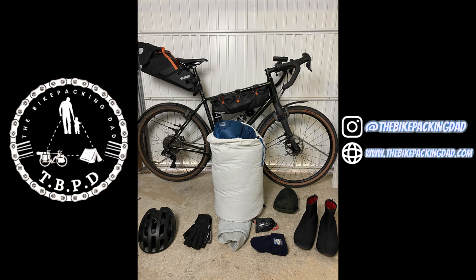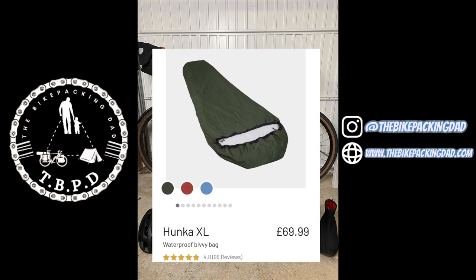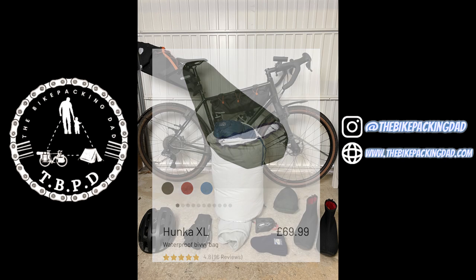Next to that we have the Hunker XL Bivvy Bag, coming in at £69.99. You can fit everything inside it — sleeping bag, sleeping mat, pillow — and there's still room to store some valuables down the bottom end depending on where you're bivvying. Completely waterproof and windproof, you can pull it tight at the top to make it kind of mummy-like to stop the wind and rain getting in, and you get all of this for just 500 grams in weight.